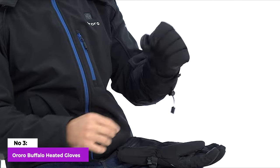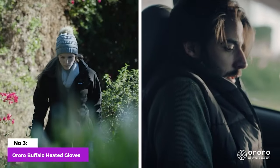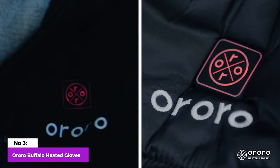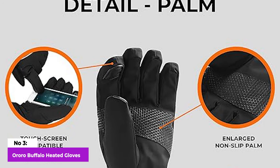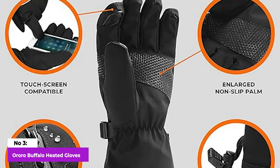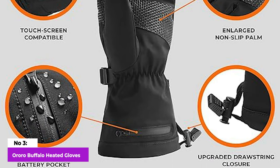Notably, the low setting outshone the rest, allowing the gloves to run for a solid eight hours. Given their impressive warmth, even without electricity, it's doubtful that they'll ever need to use the medium and high settings. The grip on the palms and fingers stands out with a tacky feel, making these gloves particularly well-suited for tasks involving shovels or other hand tools, where fine control isn't crucial.